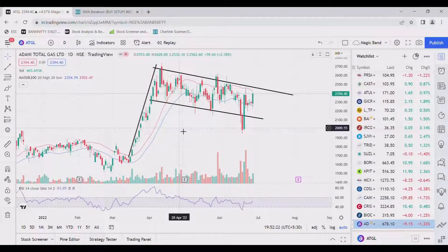Hello friends, welcome back to our channel. Today we are discussing about the stock named Hadani Total Gas.